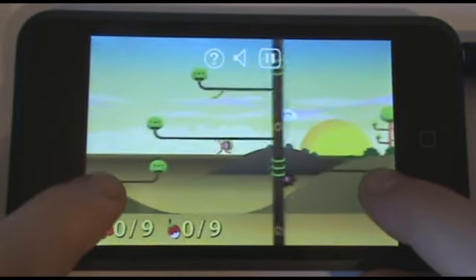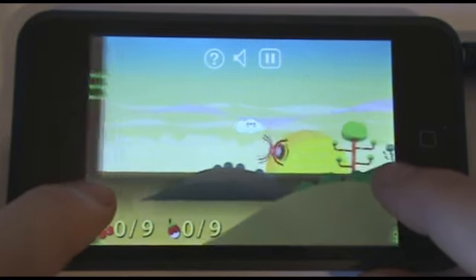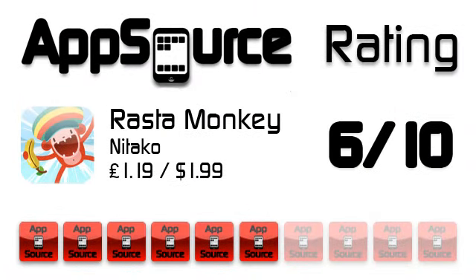If you like to have the latest and most innovative games, get this; however, if you prefer games with lasting appeal, I would avoid it. For those reasons, RastaMonkey gets a 6 out of 10 AppSource rating.